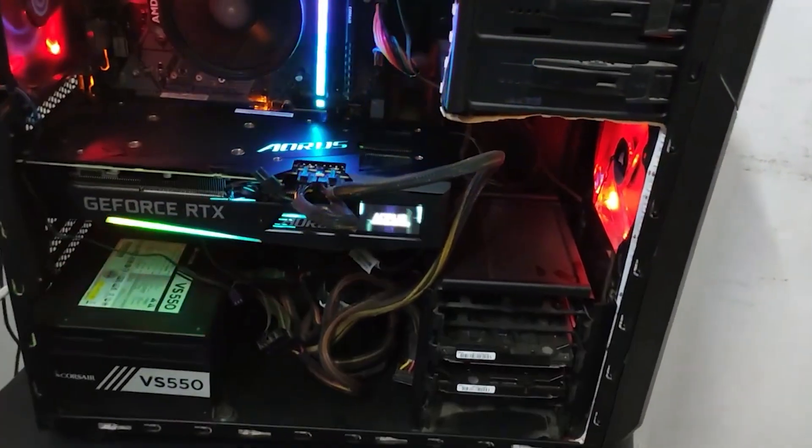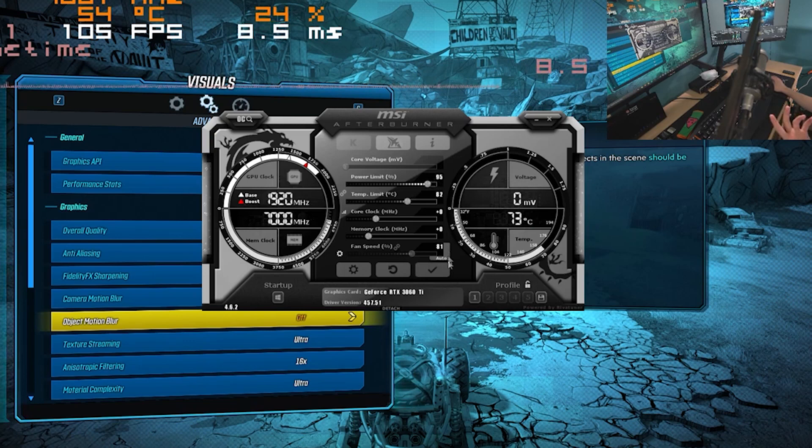The overall power draw of the NVIDIA RTX 3060 Ti is about 200 watts, which is pretty low when comparing it to many other high-end options.